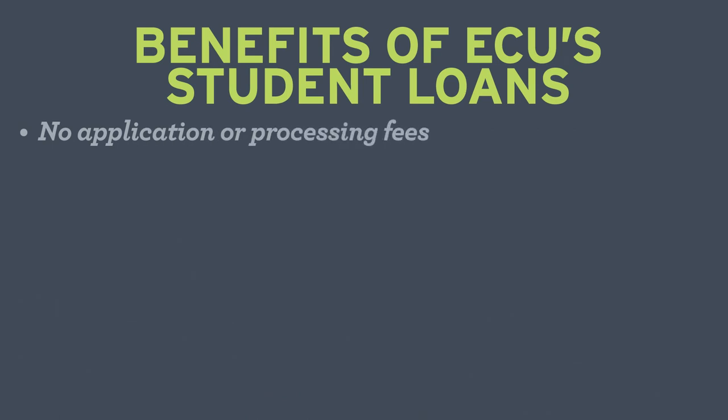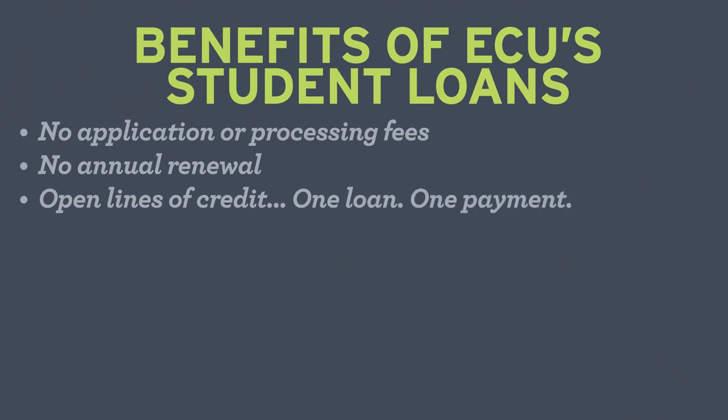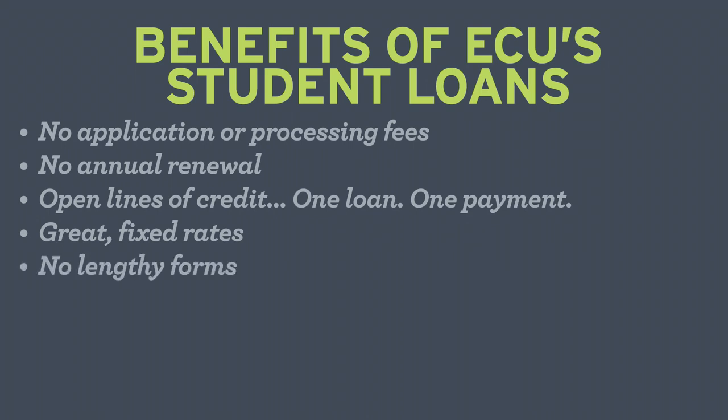ECU student loans have no application or processing fees and no annual renewal. ECU student loans are open lines of credit, which means one loan, one payment. You'll enjoy great fixed rates, so your rate will never increase. There are no lengthy forms to complete, and you can expect a fast approval.